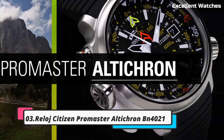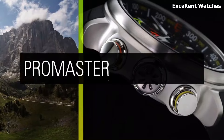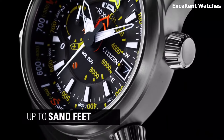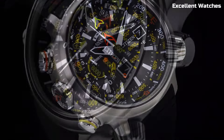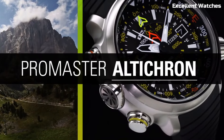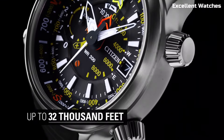Number 3: Citizen Promaster Altichron. The Citizen Promaster Altichron is the perfect tool for outdoor enthusiasts and adventurers. This rugged watch is equipped with an altimeter, compass, and barometer, providing crucial information for hiking, climbing, or exploring the wilderness. Its tough stainless steel case and comfortable rubber strap ensure durability and comfort in any environment. Powered by EcoDrive technology, it runs on light, eliminating the need for battery changes. Whether you're scaling mountains or navigating forests, the Promaster Altichron offers the precision and reliability you need for your outdoor escapades.